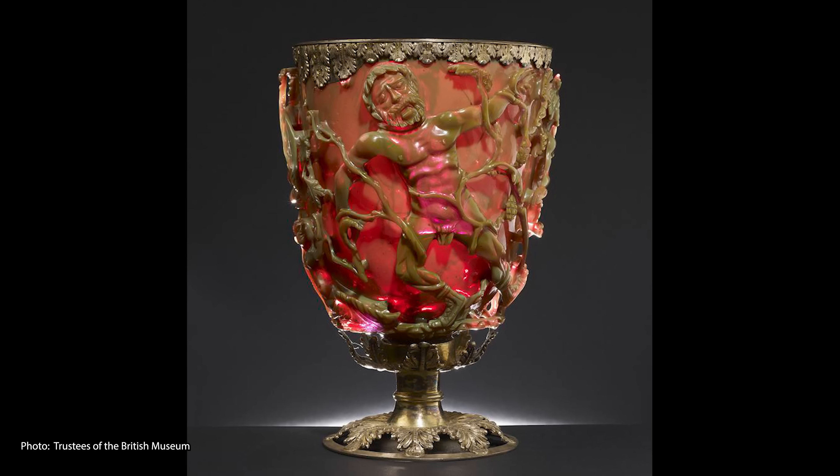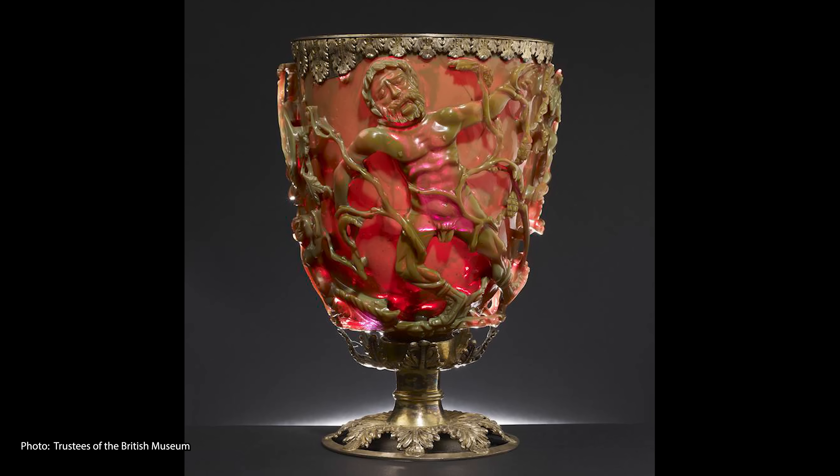Today we're investigating the infamous color-changing Lycurgus Cup, and I've enlisted Dr. David Miano from the World of Antiquity YouTube channel to help. Let's get into it.